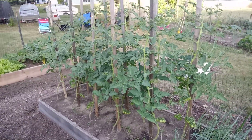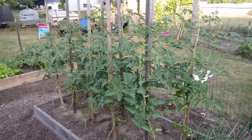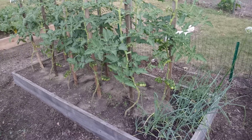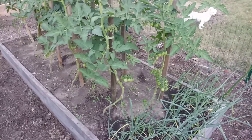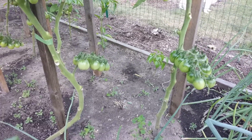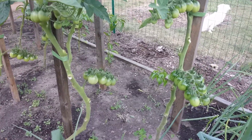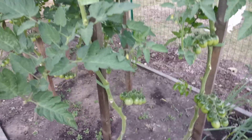Over here we've got the cherry tomatoes — they're almost as tall as me, about five feet tall right now. They're climbing up these one-by-two stakes. I'm single-stemming them and they're doing great, loaded with tomatoes. I like to take the branches off up to the first bunch of tomatoes, and then if I start to get some blight I'll take another branch off. It seems to be working really well.